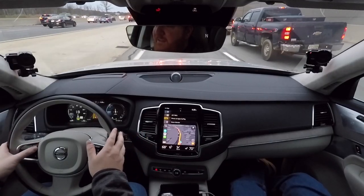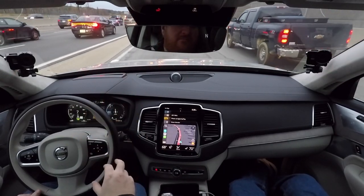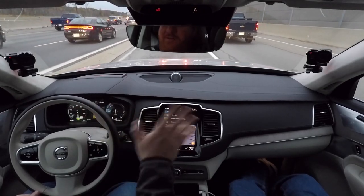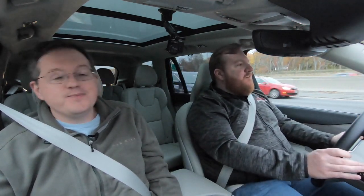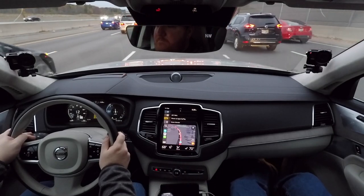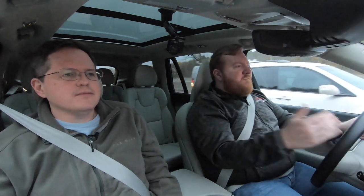The adaptive cruise follows much more closely than previous versions, which is good for traffic — the old generation left too much gap and people would cut in. This Generation 2 system on the closest setting works well. The XC90's Pilot Assist seems nearly identical to the XC40's — same branding, same behavior, with some minor software tweaks for 2020.